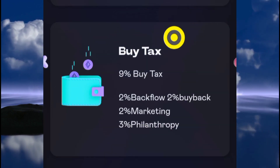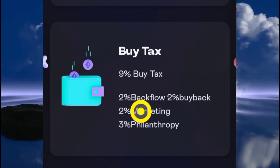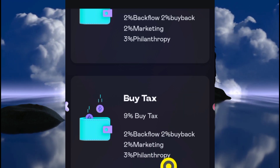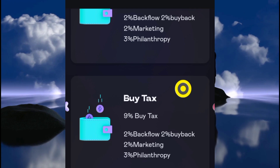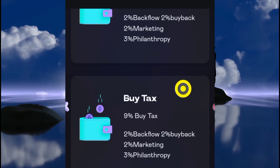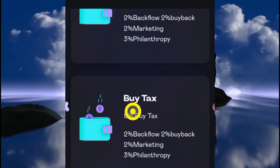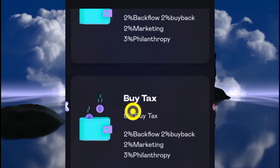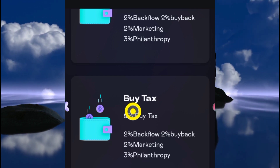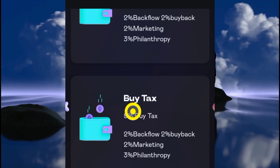The buy tax is also 9 percent with the same breakdown: 2 percent backflow, 2 percent buyback, 2 percent marketing, and 3 percent philanthropy. I have issues with this 3 percent philanthropy on both buy and sell — that's 6 percent total going to philanthropy, which is too much for me. They could simply use this amount to make this a slow rug over time, directing these tokens to a wallet and selling them, which would always affect the price of the BNB Tiger token.